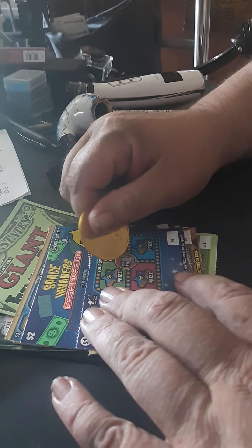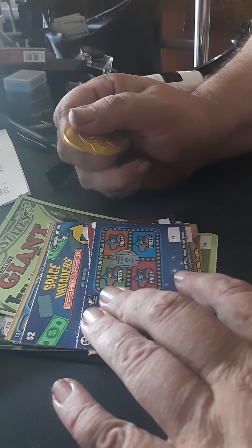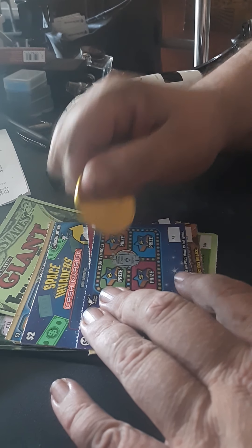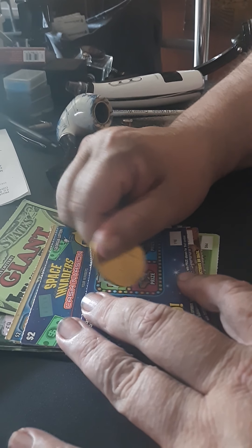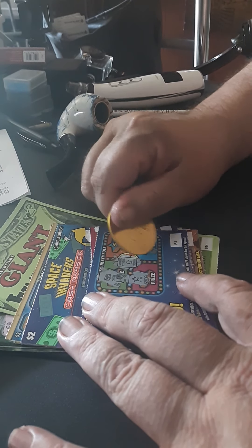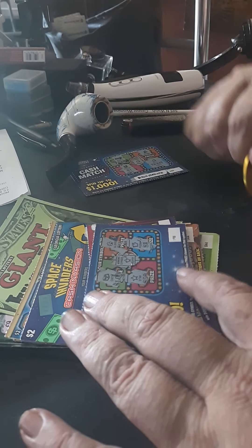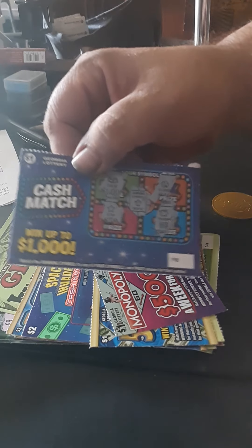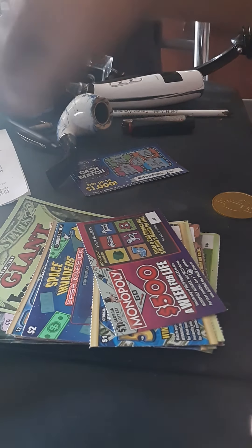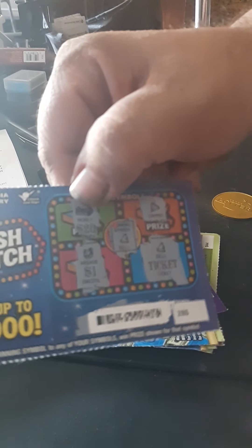Come on, we need that thousand dollars. There's a trophy on this one. That is a bust and that is ticket number 198. The bell we hit for the free ticket is number 286.